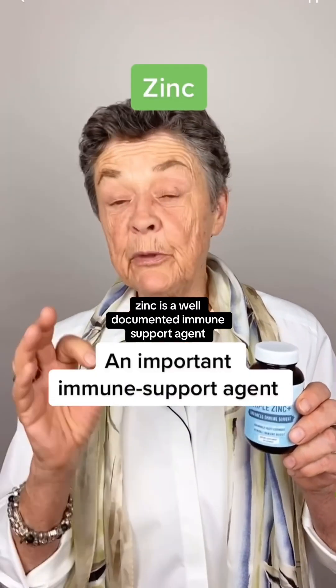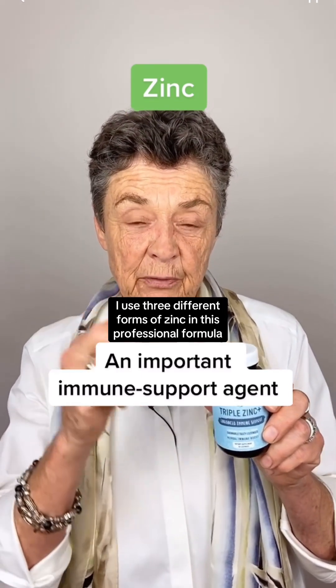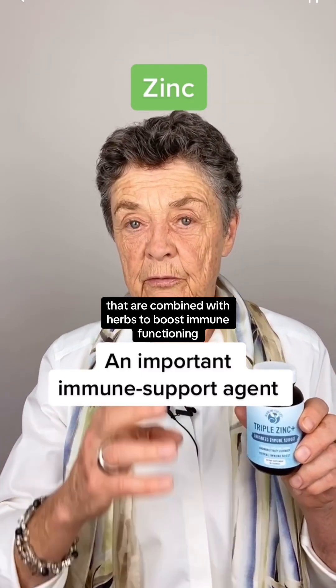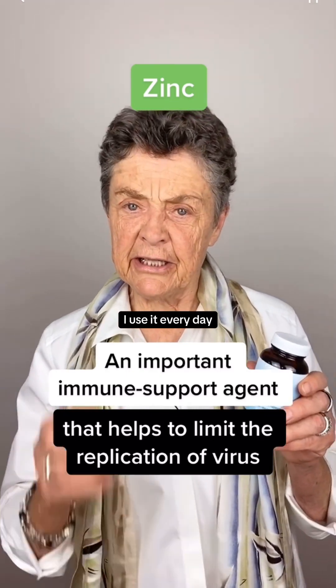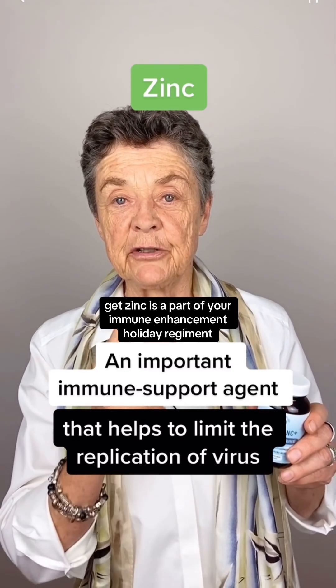Zinc is a well-documented immune support agent. I use three different forms of zinc in this professional formula, combined with herbs to boost immune functioning. Specifically, zinc in the cell helps to limit the replication of virus. I use it every day. Get zinc as a part of your immune enhancement holiday regimen.